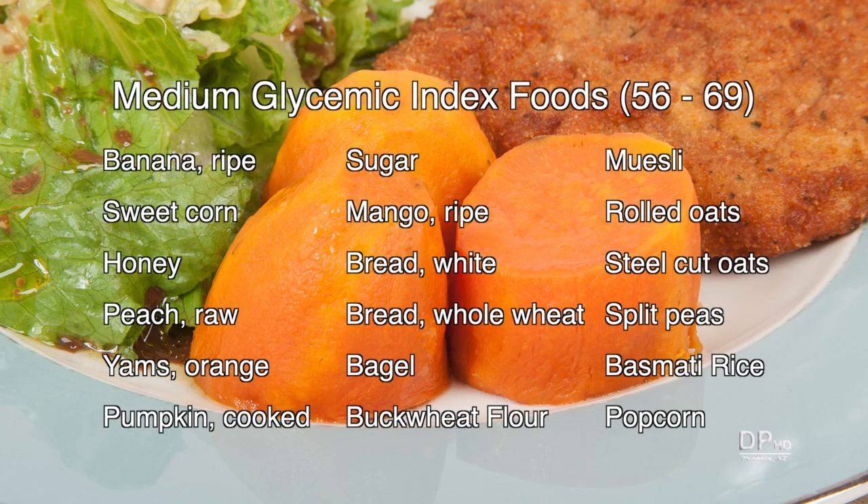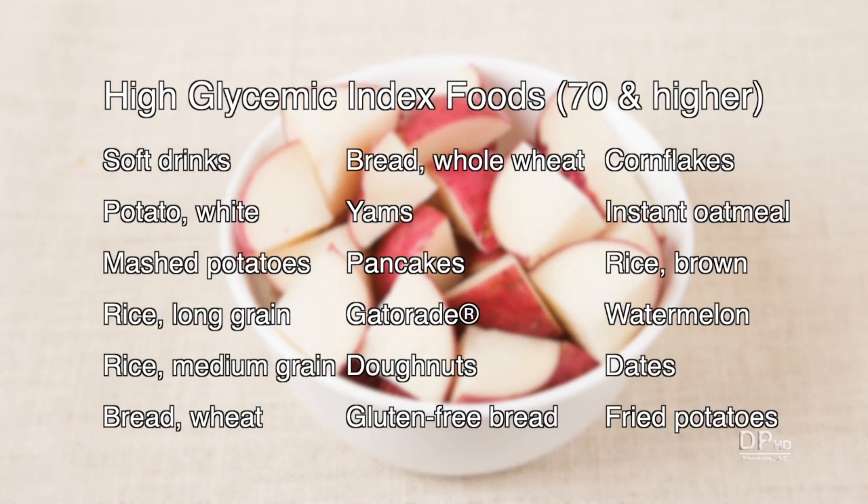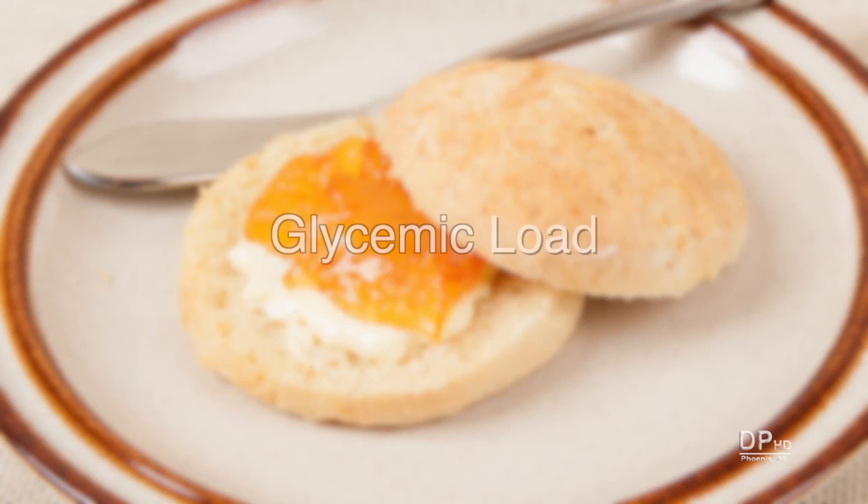Among medium GI foods is sugar. This may come as a surprise, but you must keep in mind that it's measured against pure glucose, and sugar — sucrose — is 50% glucose and 50% fructose. High GI foods include foods that should be eaten in moderation. Instant oatmeal is on this list, not because of the oats, but because of the added sugar in most instant oatmeal.